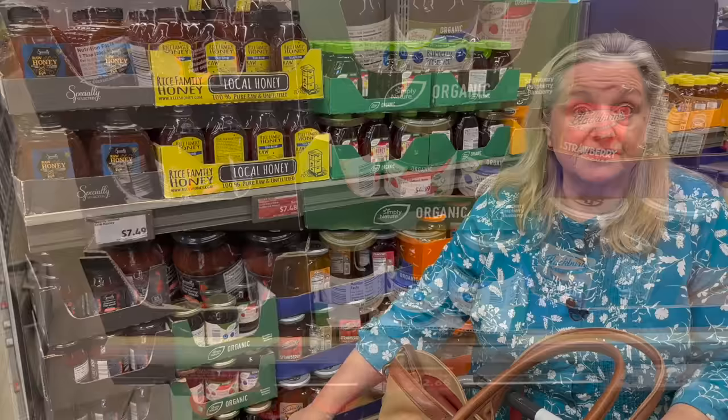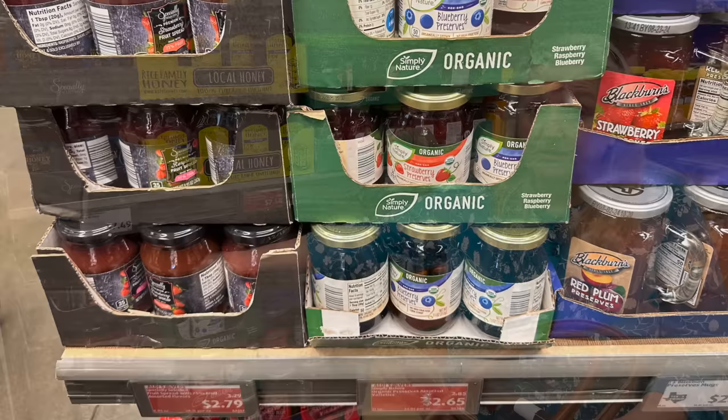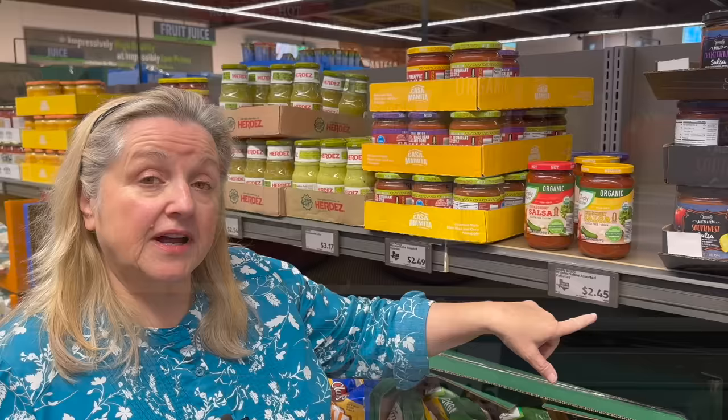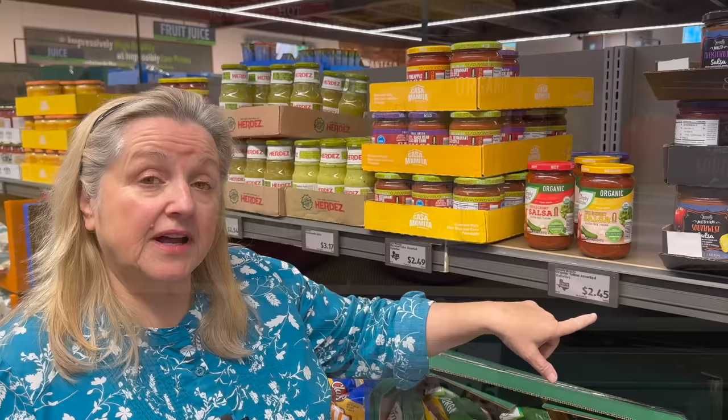They've got jams on sale today — their regular brand is $2.79, and their organic brand is actually $2.65. I prefer the regular brand because it's made with fruit listed before sugar, while the organic one has sugar as the first ingredient. I always try to get jams where fruit comes first. There's also a good price on organic salsa — $2.45 for 16 ounces of thick and chunky, available in hot and medium versions.